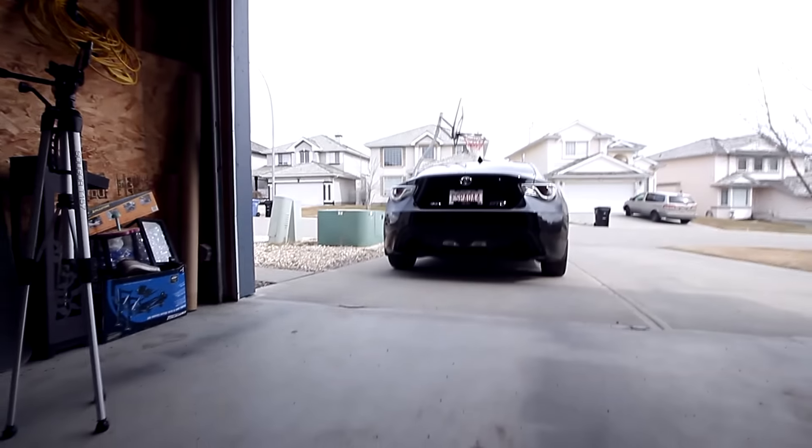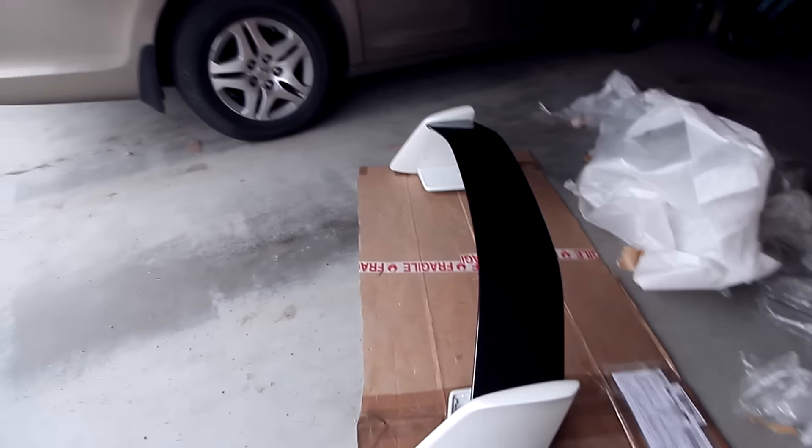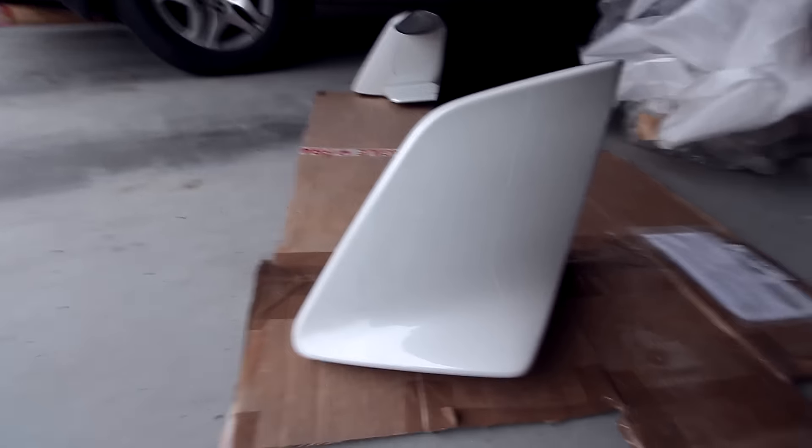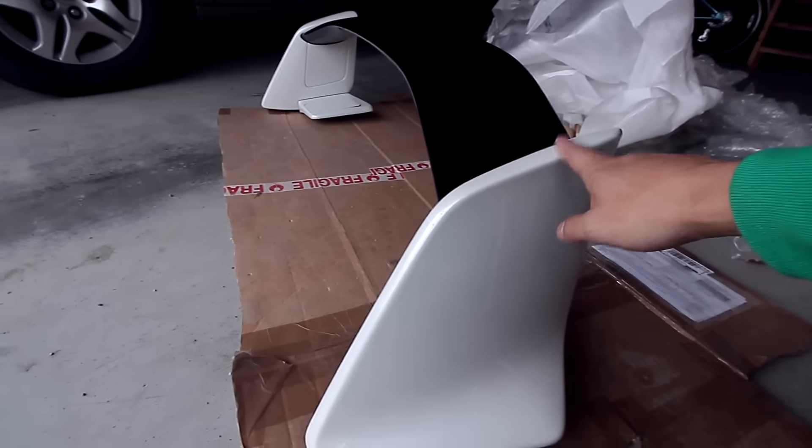I just got my nurse spec spoiler in and I bought it used, so you can see that it is actually in white. I'm gonna have to paint match it black. But honestly, from my painter friends, black is probably the easiest color to match, whereas white might be a little bit harder — so many different shades of white. This is the nurse spec spoiler offered for the Australian and European Toyota GT86.